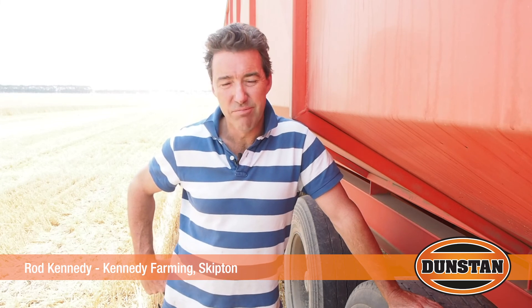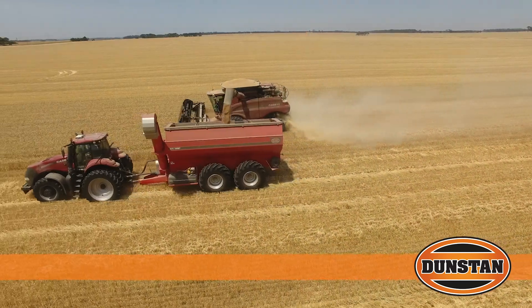Rod Kennedy here. I live up at Skipton but I'm down at Berrybank at the minute with a property we've got down here. Probably average rainfall 22 inch down here since it's dried off the last few years. Harvesting wheat at the minute, probably got four or five days to go, so yeah, hopefully.